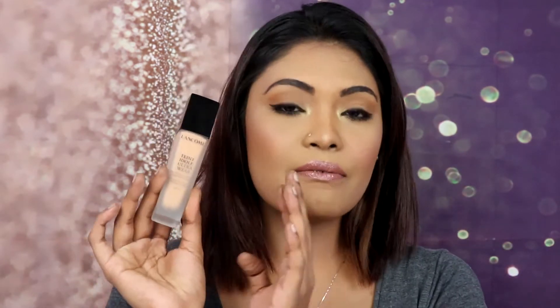It has a really nice, flawless, natural-looking finish — not too greasy. And this is the other side, which is my bare skin. I'm going to finish the rest of my makeup and then come back with my full first impression review on this Lancôme foundation.